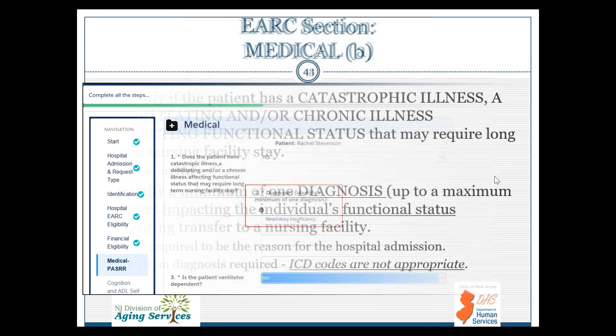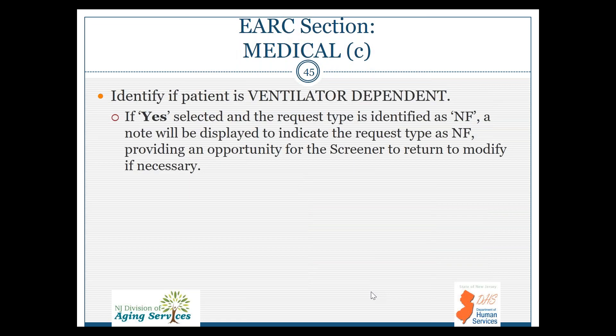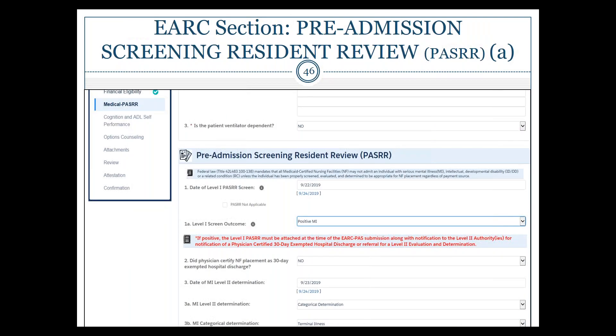The next section is medical. If the patient has a catastrophic illness — a debilitating and/or chronic illness affecting functional status that may require a long-term nursing facility stay — this requires a yes or no; we would be expecting a yes response. The next item asks to identify a minimum of one diagnosis impacting the individual's functional status requiring that transfer to a nursing facility. This is not necessarily the reason for hospital admission but the reason they need to go to rehab. Note that ICD codes are not appropriate — please write out the diagnosis. If the patient is ventilator dependent, we are looking for a yes or no.